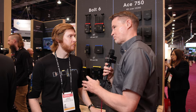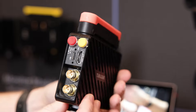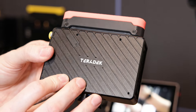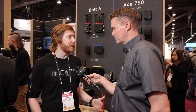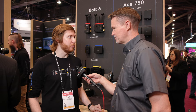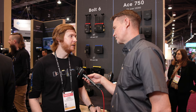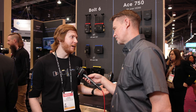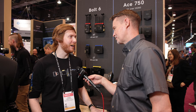You have to choose this when you buy it from the factory — it's not something you can request later or swap over. We actually build it in our manufacturing facility; it's not just a cap, it's physically part of the unit, so it's permanently installed. We're excited to get it out there and see how people are using it.